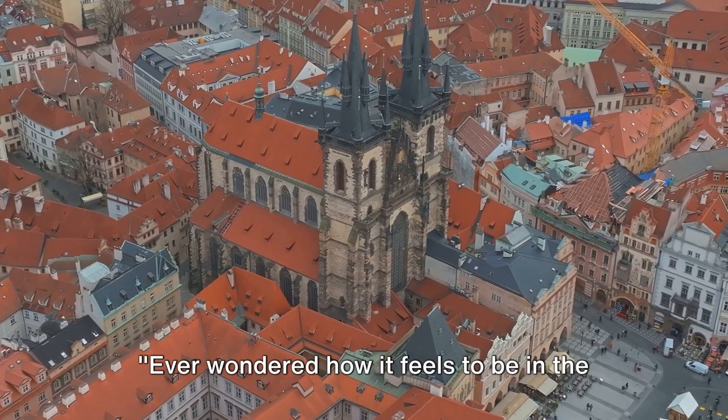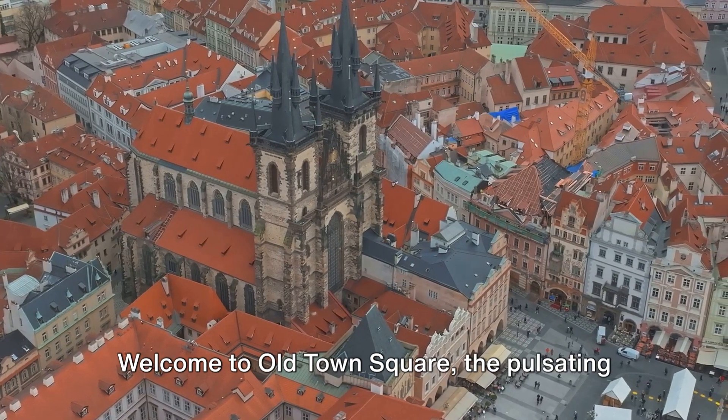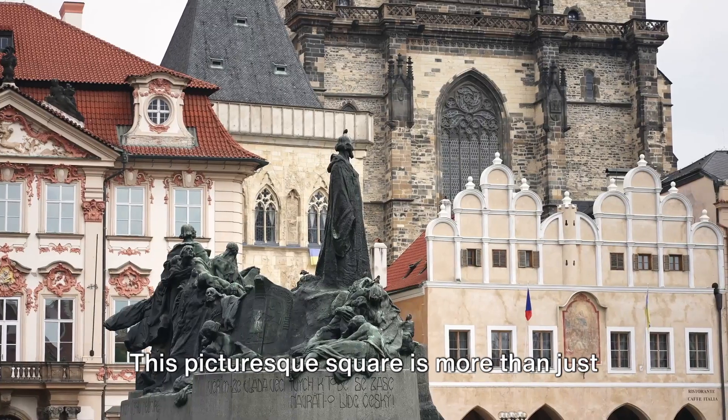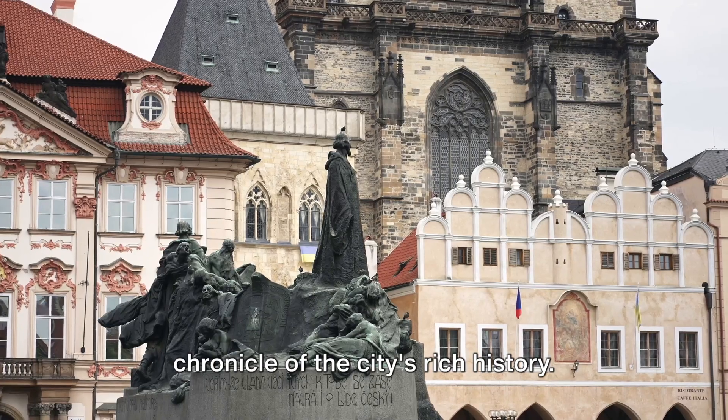Ever wondered how it feels to be in the heart of a historic city, surrounded by colorful buildings and lively cafes? Welcome to Old Town Square, the pulsating heart of Prague's historic Old Town. This picturesque square is more than just a meeting point — it's a living, breathing chronicle of the city's rich history.